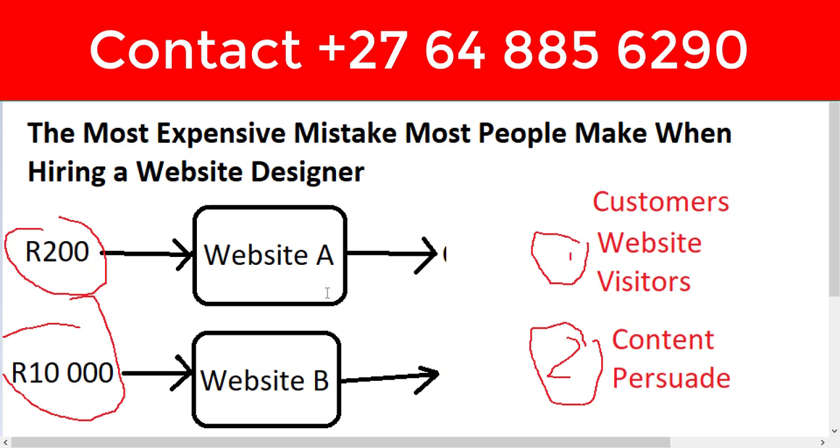So for a website to work, it needs to get you customers. To get customers, it needs two things dialed in: traffic, and copy or content optimized to persuade people to buy. If your website has these two things, it is the cheapest website ever — no matter what the price tag, you'll always get your money back. But if it doesn't have these two things, it's just static — it doesn't bring visitors and doesn't convince people to buy. That is the most expensive website.